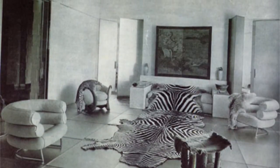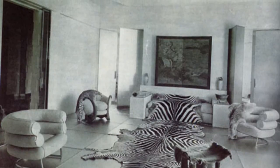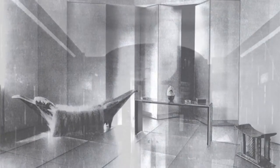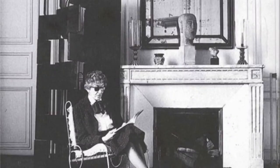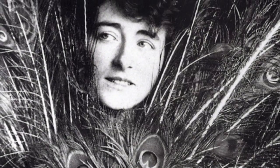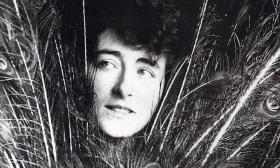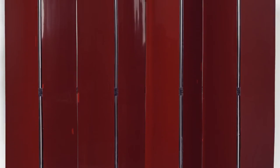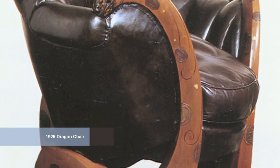A celebrity of 20th century design, Gray was an unconventional player in a competitive field. She engaged only a few projects and preferred to isolate herself for decades until she died in 1976 at the age of 98. E1027 was her most intriguing project. Gray was born in Victorian Ireland to a wealthy family — her family's wealth was what allowed her the freedom to pursue avant-garde design. At the age of 22, she moved to Paris and immersed herself in the craft of Japanese lacquer, which would become her signature medium during this early phase of her career.